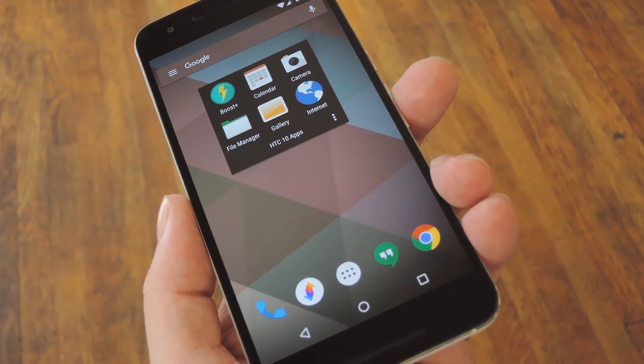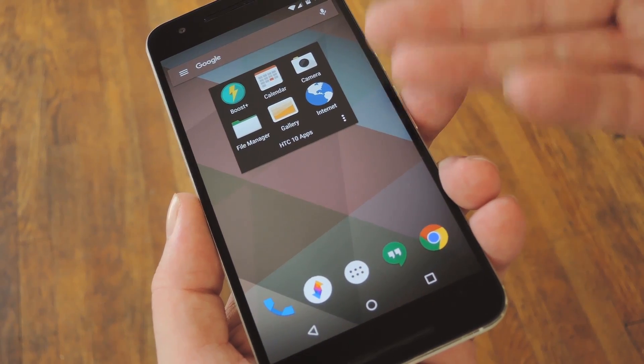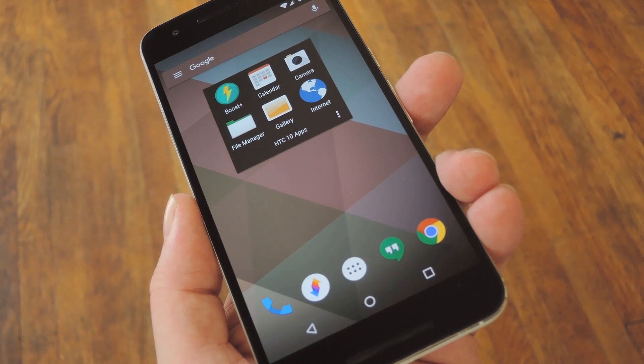Hey, what's up everybody? It's Dallas with GadgetHacks, and today I'm going to show you how to get the HTC 10's stock apps on other Android devices.